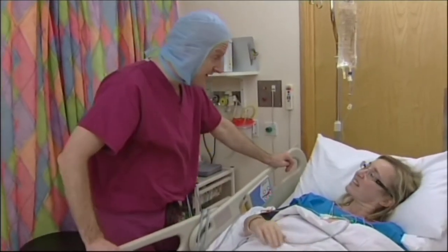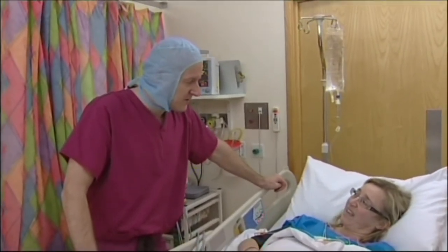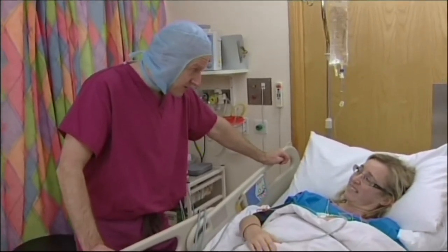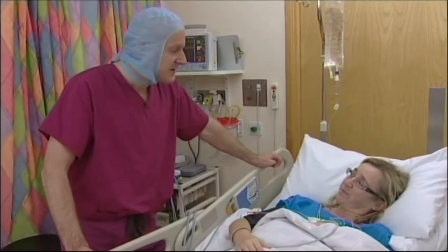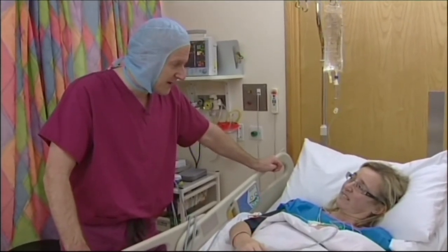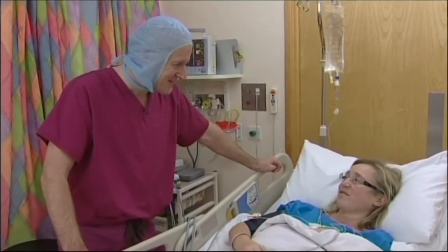So everything's gone fine. Are you nice and warm? Yeah, lovely and warm. So the plan this afternoon is to get you up, get you walking about and hopefully get you away tomorrow or the next day. Thank you very much.